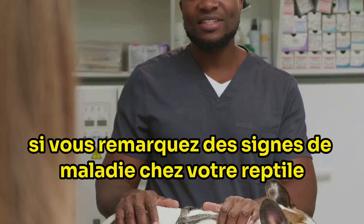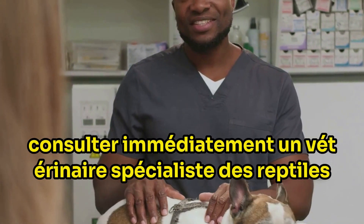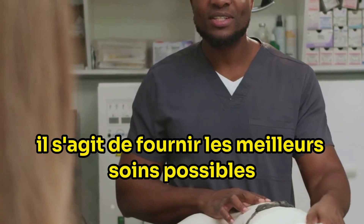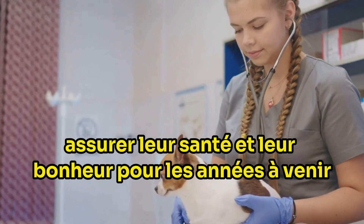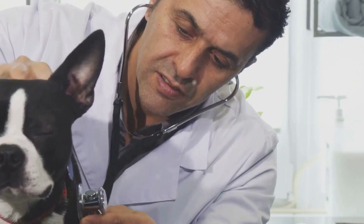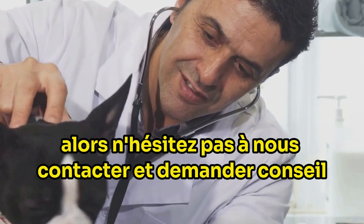In conclusion, if you notice any signs of illness in your reptile, don't wait — consult a specialist reptile veterinarian immediately. It's not just about treating the symptoms; it's about providing the best possible care for your reptile, ensuring their health and happiness for years to come. There's no such thing as a silly question when it comes to your reptile's health. Vets are there to help and guide you, so don't hesitate to reach out and ask for advice.